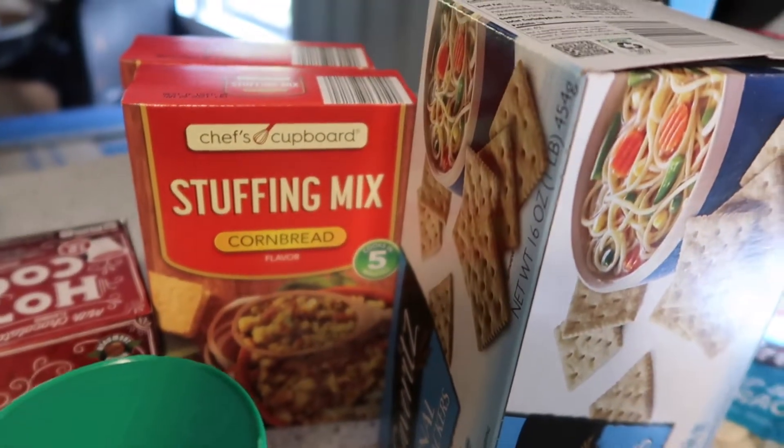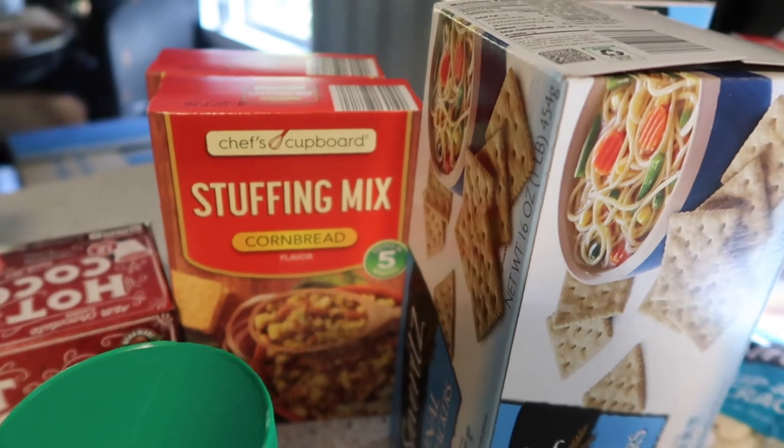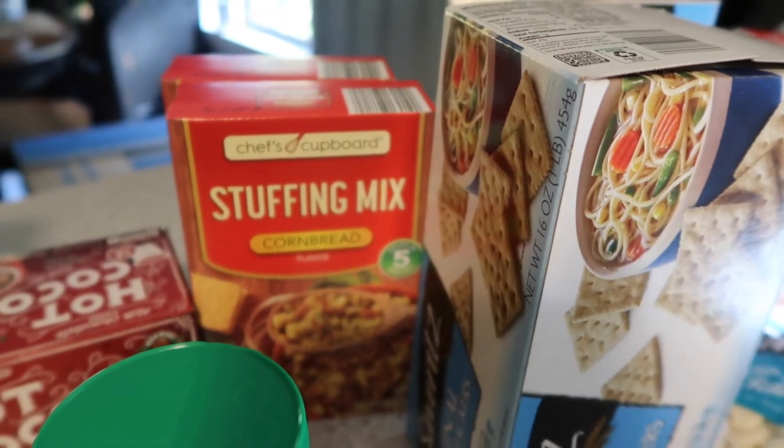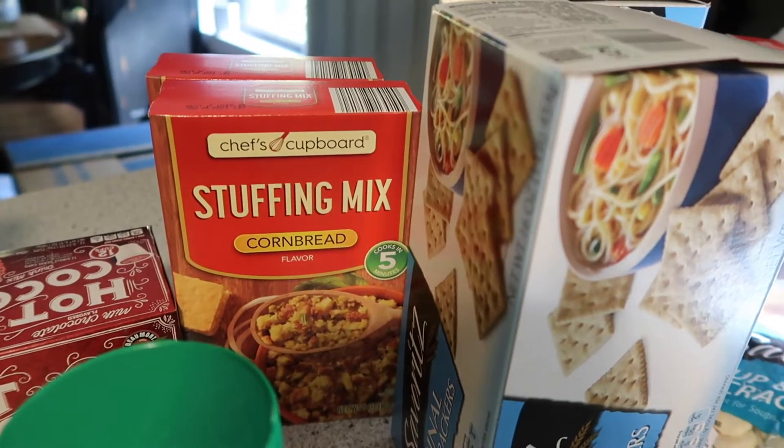Parmesan cheese. Two boxes of stuffing mix — I'm still on my zucchini or squash casserole kick, and the stuffing mix is what goes on top. So I picked up two boxes so I have it whenever I'm ready.